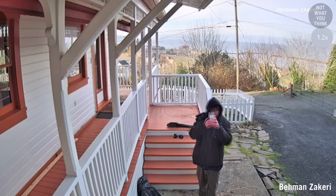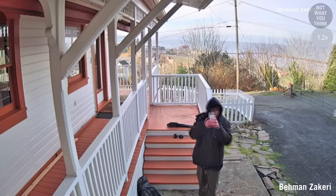Unfortunately, the police weren't able to confirm the identity of the dead fish.